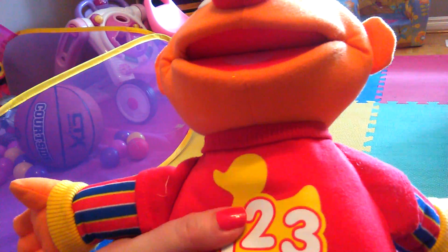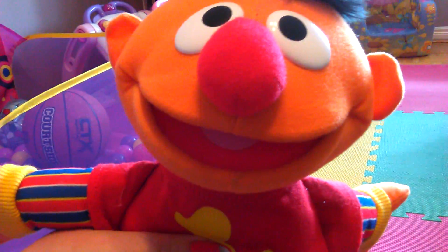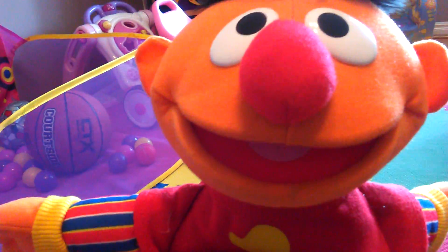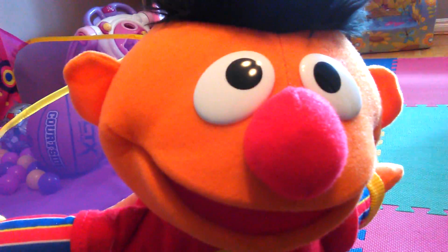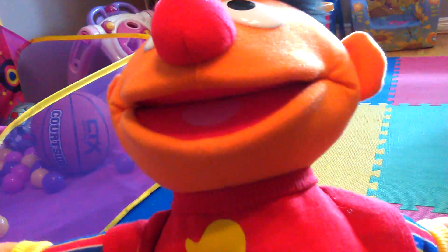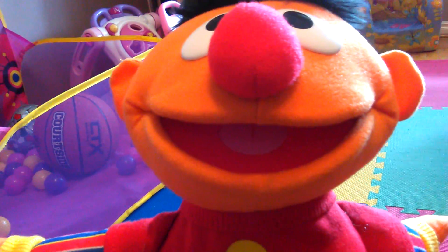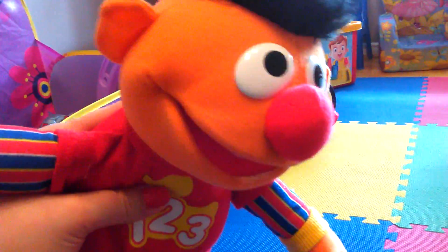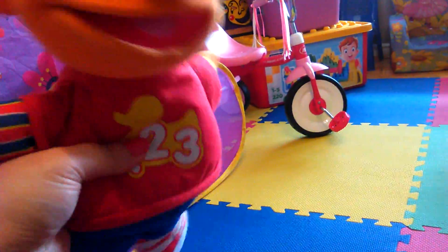Oh, that's so cute! Let's see what else he says — he can be a counting rock star! What's your favorite thing to count, everybody? Fingers! How about you guys at home? What's your favorite thing to count? I love my rubber ducky!